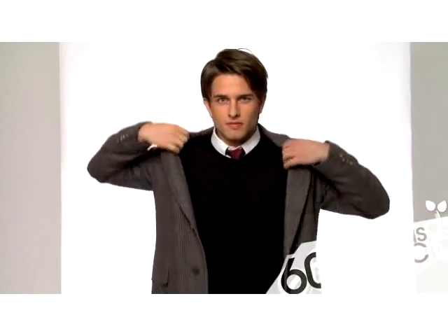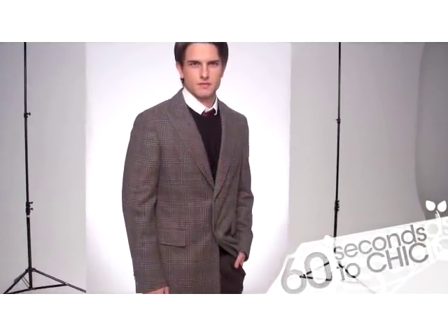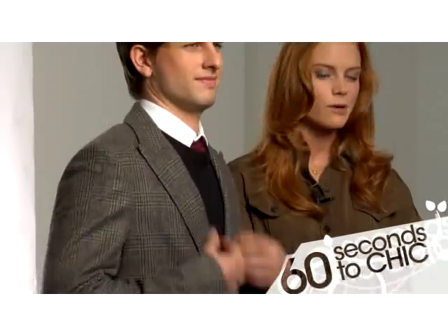For those blistering cold winter days, we've got a nice plaid overcoat. We're actually just doing two buttons at the moment — it's a lot more slimming. It's beautiful. So elegant.